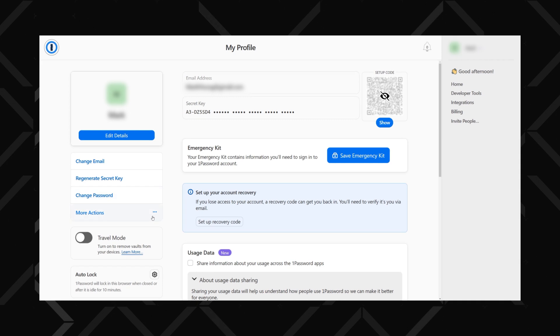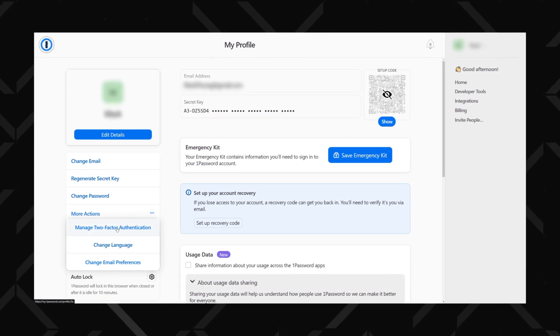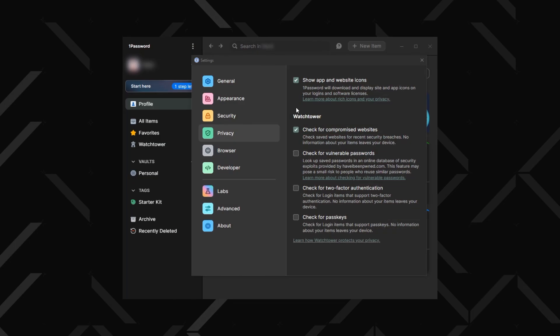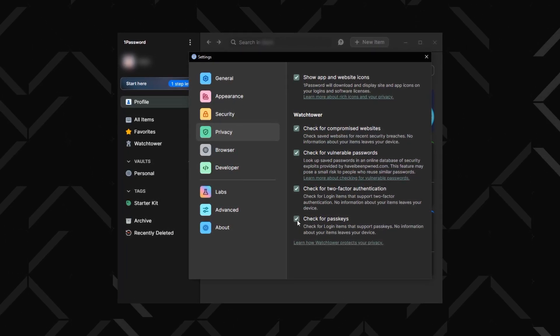If you really want to protect your account as much as possible, you can also enable multi-factor authentication, which will be an extra confirmation step as you log in. You'll have to set the 1Password MFA up through their website in the More Actions section under your profile, and then install a separate authenticator app on your mobile device. If we go back to the 1Password app and its settings in the Privacy tab, check all the boxes under the Watchtower feature.